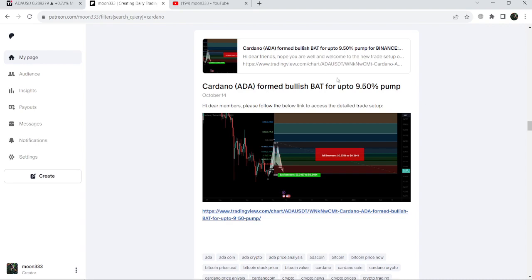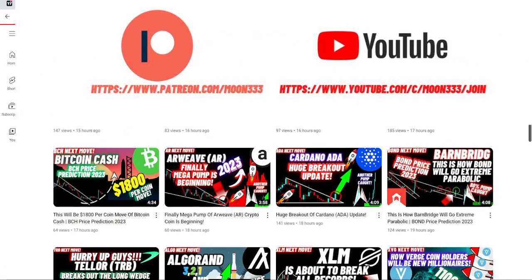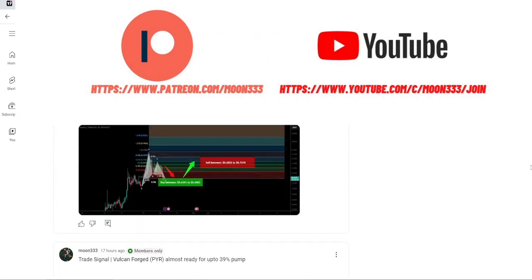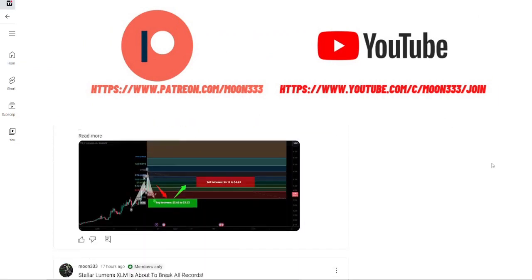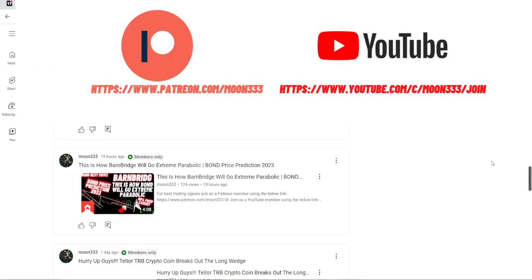Before starting this analysis, if you are not subscribed to my channel then do hit the subscribe button for more trading signals. You can also join me and support me as a YouTube member or as a Patreon member, because here I am sharing different trading signals for you, and you can find a link to join me in the video description.